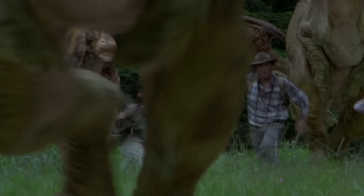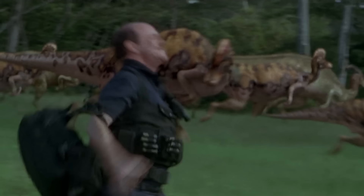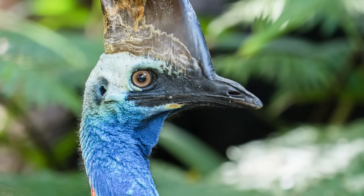Corythosaurus is a duck-billed dinosaur, a member of the Lambeosaurine group, and a plant-eater. It doesn't have the really elongate crests of animals like Parasaurolophus, but it does have this kind of high-domed crest that actually looks superficially like what you might see on the head of a cassowary today.